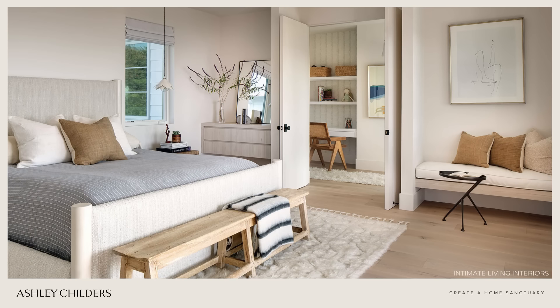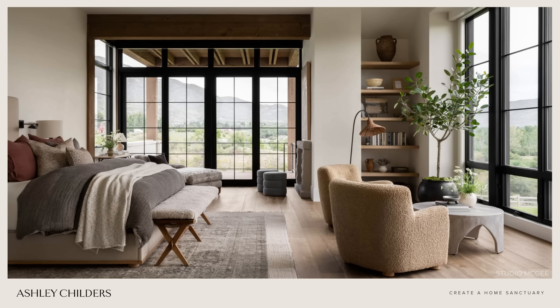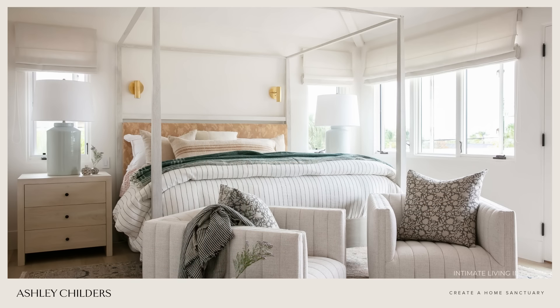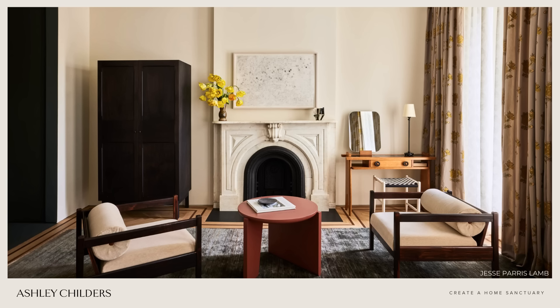Second, make sure that your bedroom's furnishings promote a sense of calmness and well-being. If you've got a hodgepodge of mismatched furniture, or if something is worn out and in disrepair, it can feel a little uneasy. So it's important to address those issues and make a plan to furnish your room with pieces that you love and that align with what you picture as your home sanctuary. Be sure to include window treatments in your bedroom sanctuary, as they'll add a layer of calming luxury to your space.